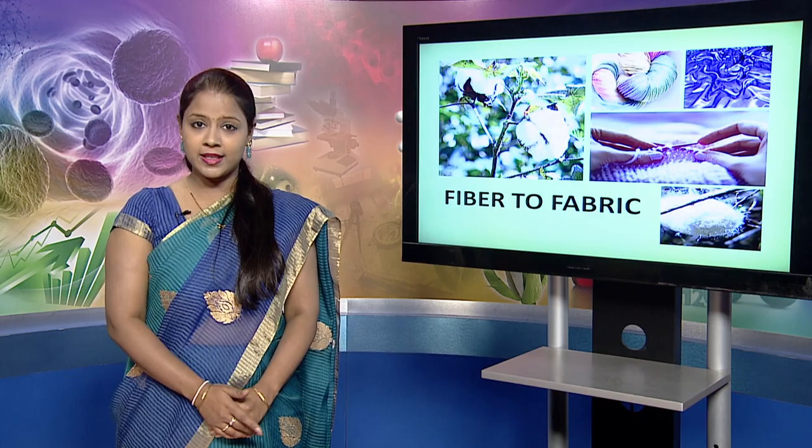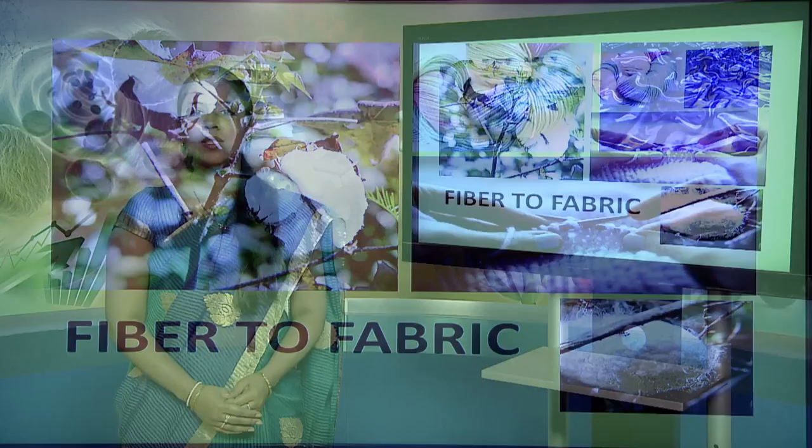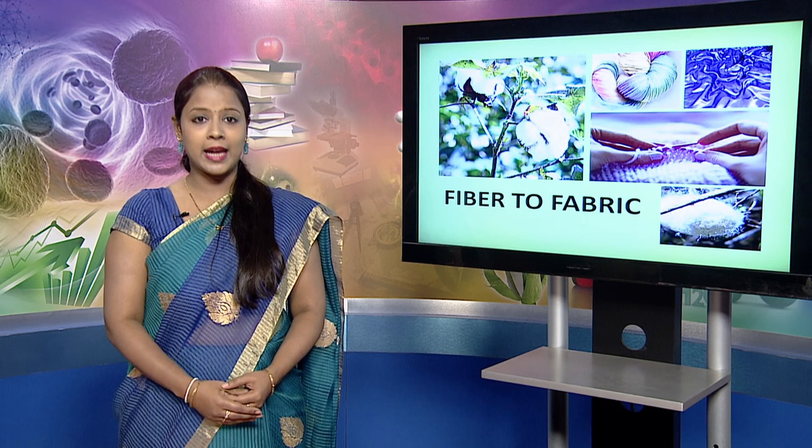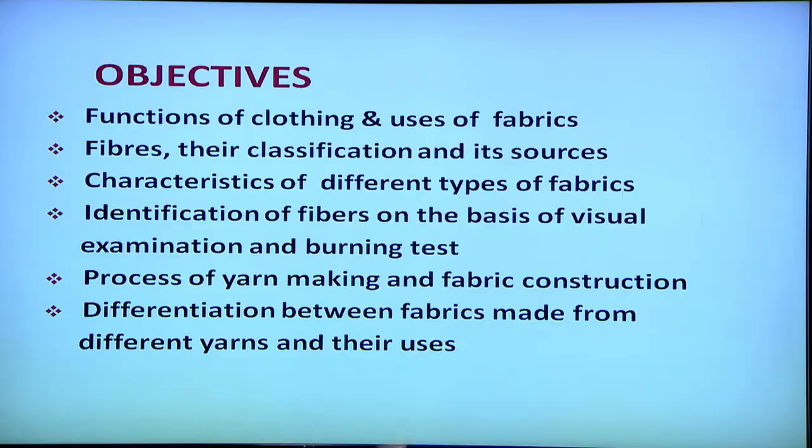When you visit the market you see different kinds of fabrics — organza, denim, voile, poplin are some of the fabrics which you see in market, and each of these fabrics are made up of different kinds of fibers like nylon, polyester, wool, cotton, silk. These fibers vary in terms of their properties and hence their end use varies.